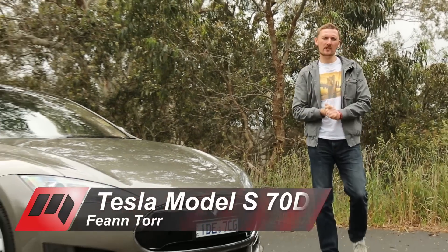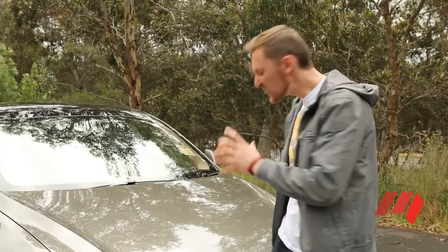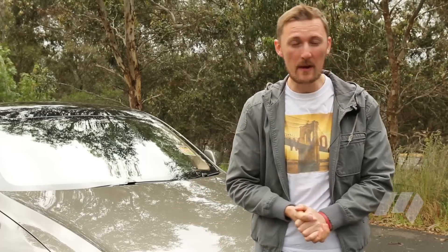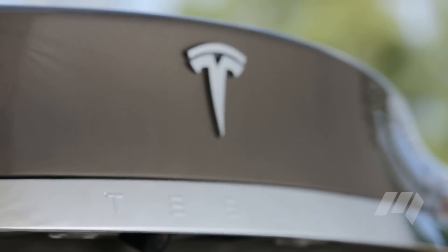Tesla's Model S has changed the perception that electric vehicles have to be oddball. The large, luxurious sedan is very much a mainstream player now. Performance in its most powerful versions is supercar-like, and without the tailpipe emissions.